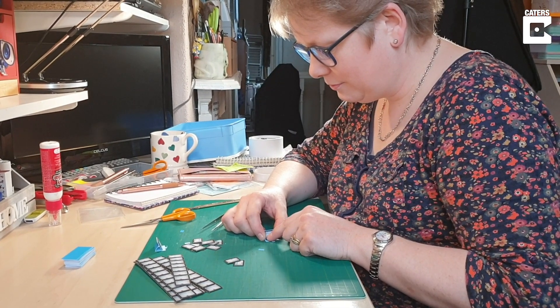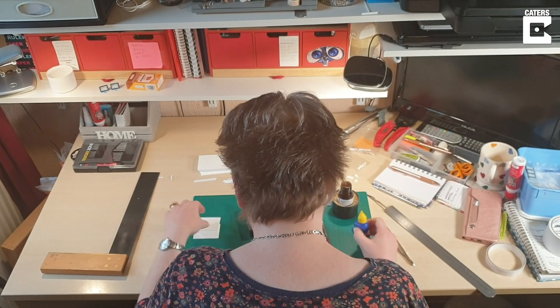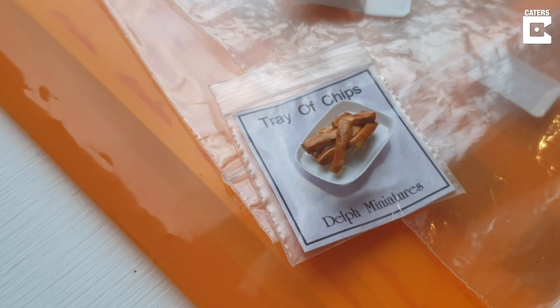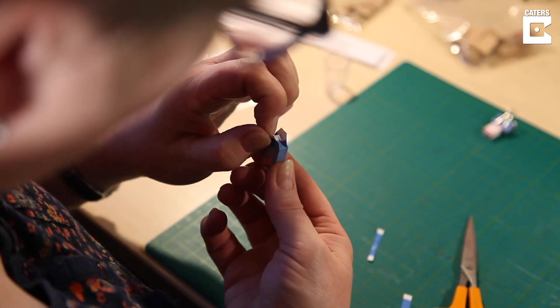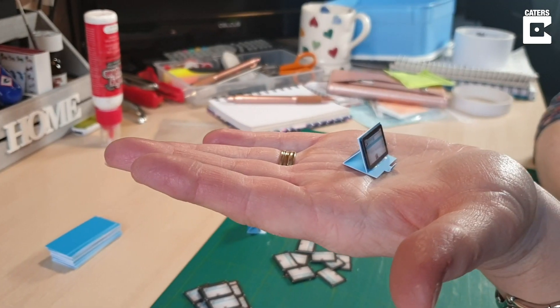I was asked to make a mortuary fridge for a lady that was doing a hospital. She wanted the middle drawer with a body on it coming out — just the front of it, because she just wanted the look of it. She also wanted an autopsy suite, so I had to do the tables with the air wash system. I said, how many tables do you want? And Linda said, well, I've got three bodies, so I'd better have three. That looked good in the end.